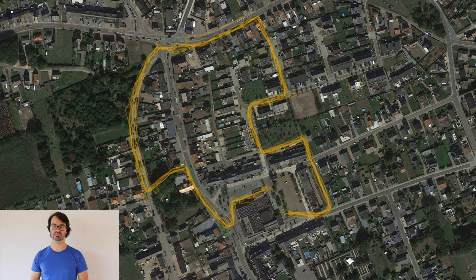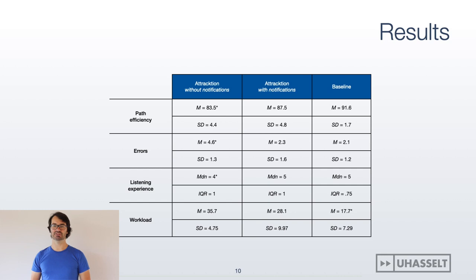Overall, without waypoint notification, we see that people had trouble finding their right waypoint to turn. Attraction without notification performs significantly worse than the other two conditions, but the version which plays a brief confirmation when reaching a waypoint is on par with the baseline turn-by-turn instructions.